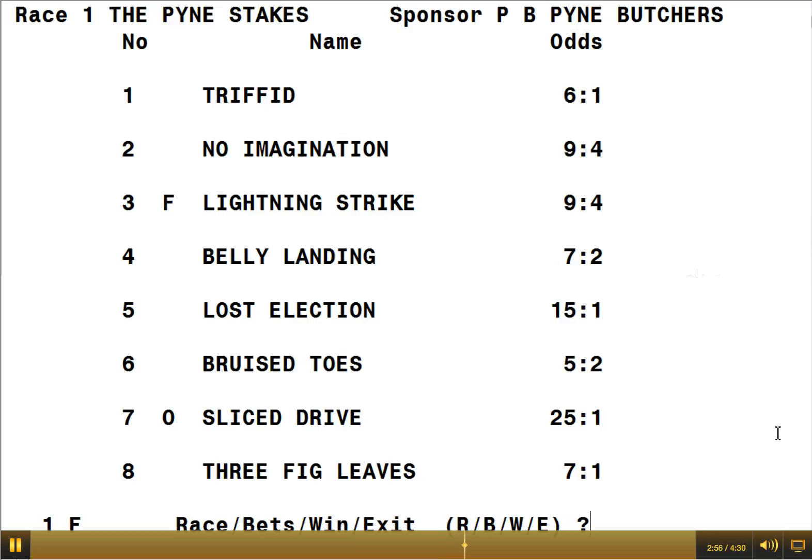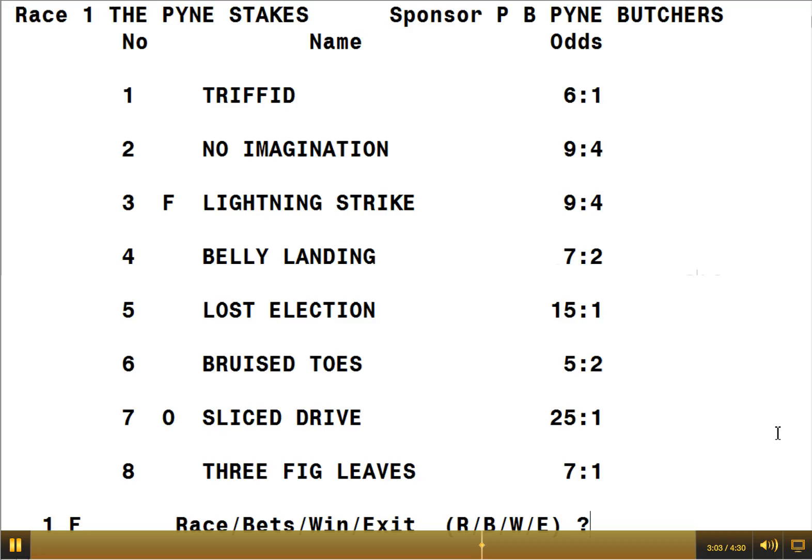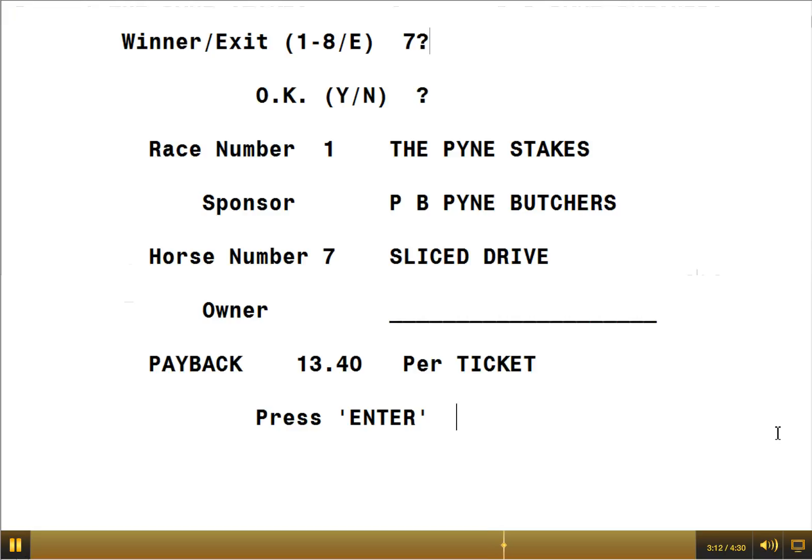At the end of the race, the computer operator would press the letter W to indicate the winner — let's say number 7. He confirms it, and the system calculates that for a payback on a 50 pence bet, you'd get £13.40 per ticket — something over 12 to 1 plus your stake money back — which would be highly delightful. And the people would go and collect their money and be very, very happy.